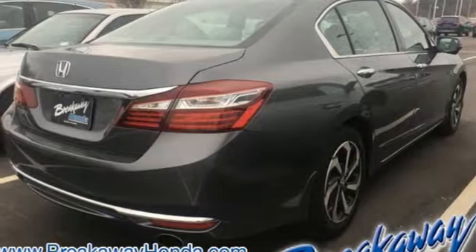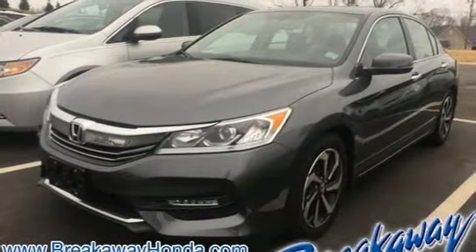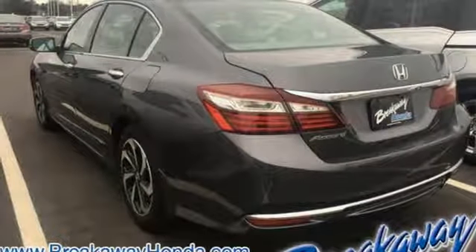Inline four-cylinder engine, power sliding and tilting sunroof, gas pressurized shocks, and continuously variable automatic transmission.